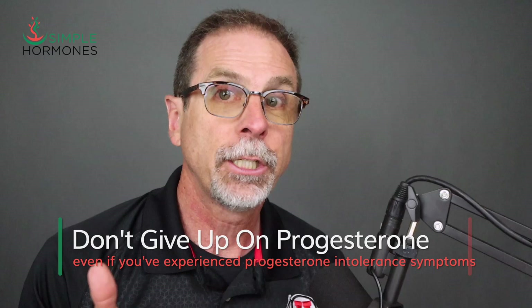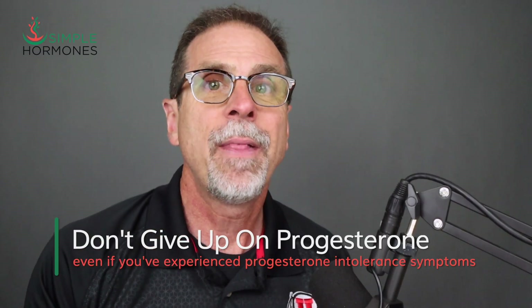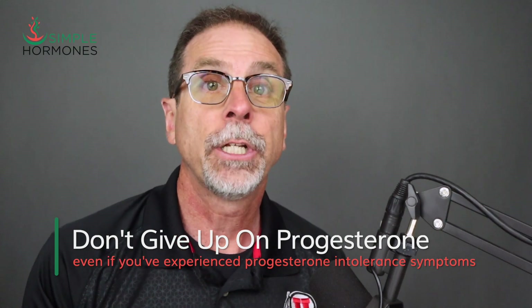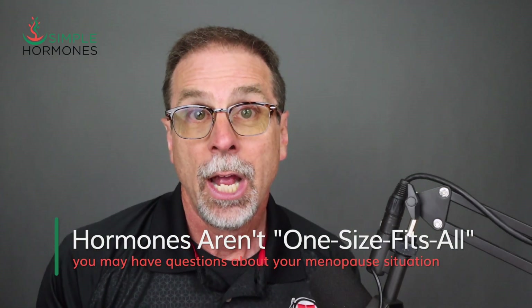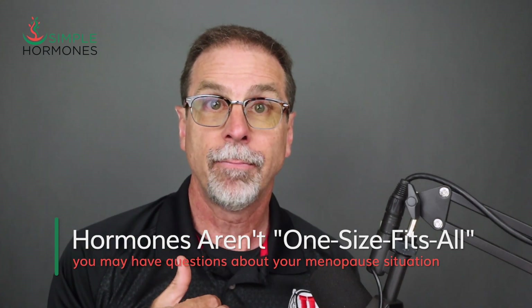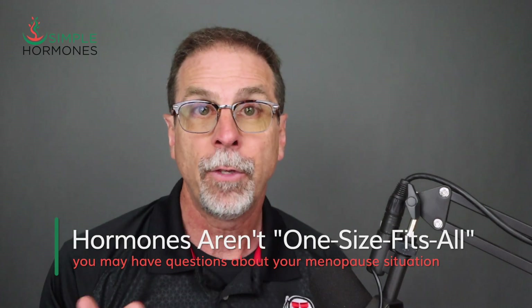If you're dealing with progesterone side effects, especially severe ones, I would really recommend that you not give up on progesterone just yet. A hormone specialist who understands progesterone intolerance can help you find the dose and the delivery method that actually works for you. Hormone therapy isn't one size fits all.